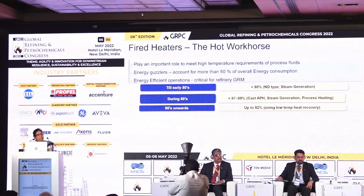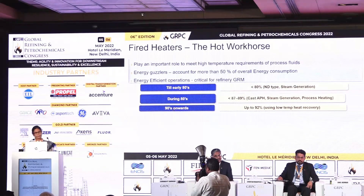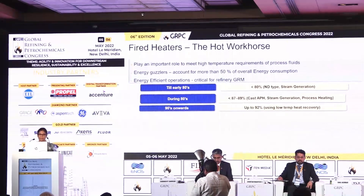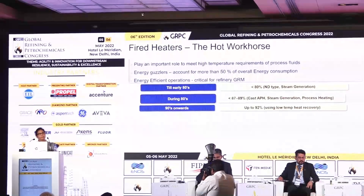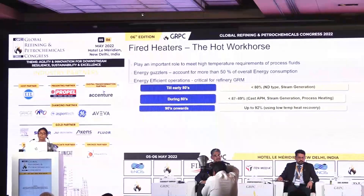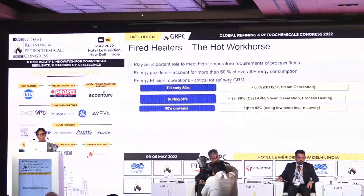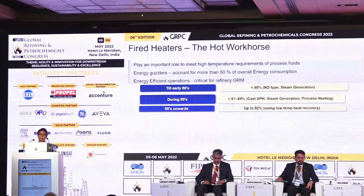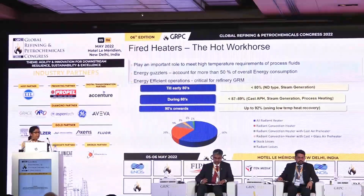While we are improving the efficiency of fired heaters, our first target is to improve refinery GRM, but as a result we also reduce the carbon emission or the carbon footprint. How have heaters developed? Till early 80s, we used to have mostly natural draft type heaters and efficiencies were of the order of 80%. During the 80s to 90s, the fuel cost went up, CPCB norms became more stringent, and efficiencies were improved with the aid of cast air preheaters or steam generation. From 90s onwards, outboard air preheating has been utilized in low temperature zones and efficiencies of the order of 92% are achievable, which is the current industry standard in most refineries.